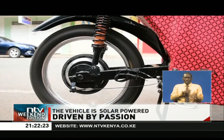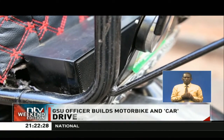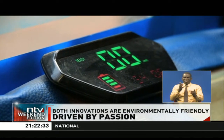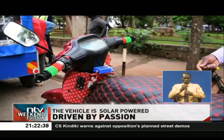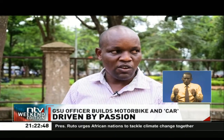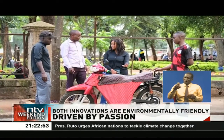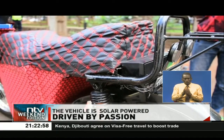Whenever he hits the road, a playlist keeps him company. This display also tells a user how much charge they have left. Ngari says juggling his work of being a GSU officer and an innovator is easy because he has a passion for both, especially because his innovation helps in conserving the environment.